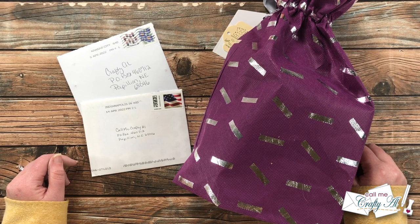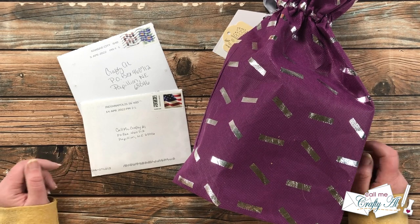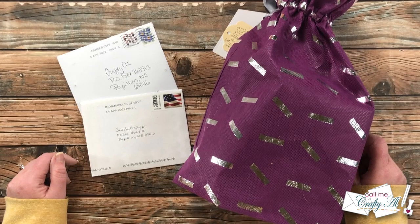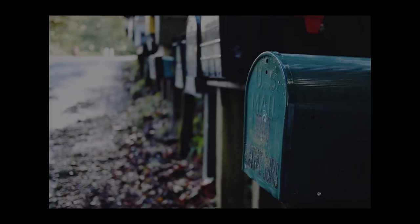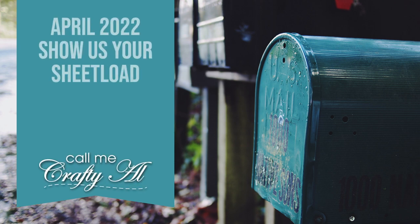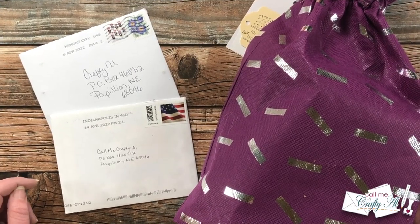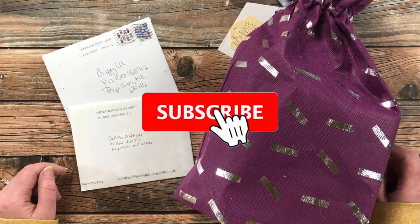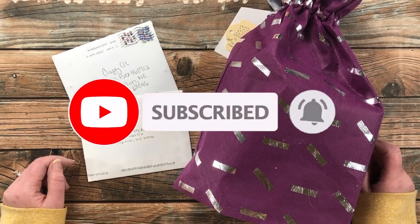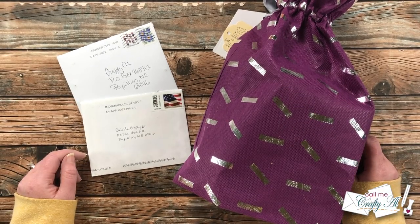Hello crafty friends, it's Alicia of the Call Me Crafty Ow YouTube channel and it's time for one of my favorite videos of the month: the Show Us Your Sheet Load feature! I hope you'll stick around and see what I got in my P.O. box this month. Thank you so much for stopping by today. If this is your first time to my channel, I hope that by the end of this video you'll be inspired to click that subscribe button and ring that bell for notifications.